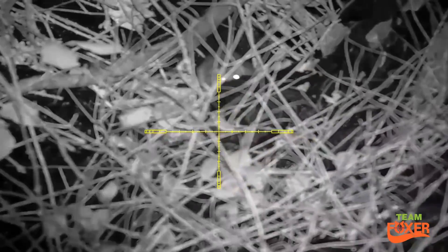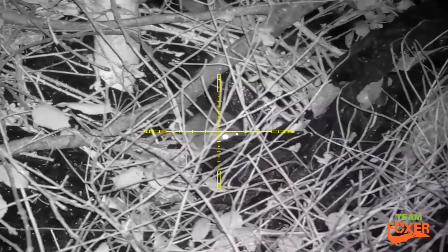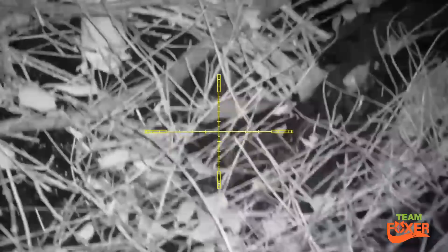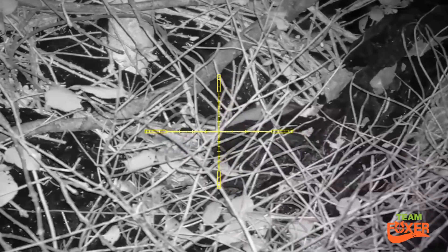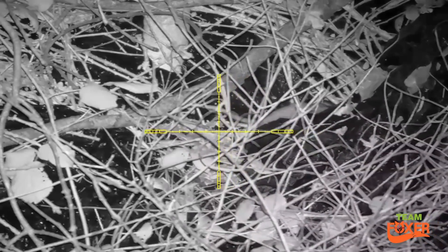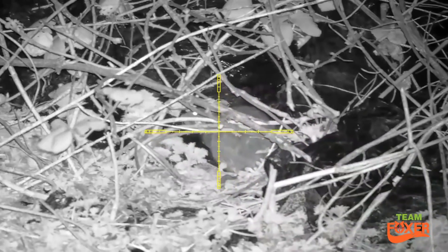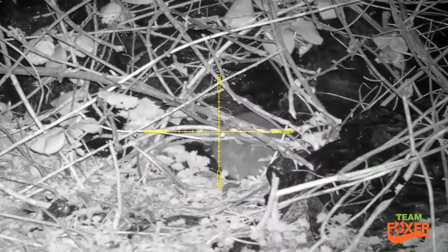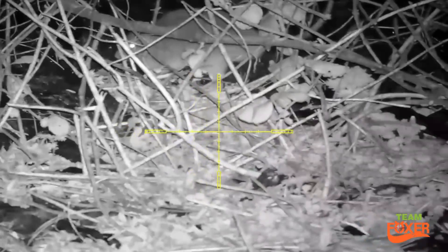Pretty big ones this evening — couple of 12 inches, body wise anyway. I was actually watching a rat on thermal when that one legged it. I shot that one, and the one I was actually watching on thermal still sat there.